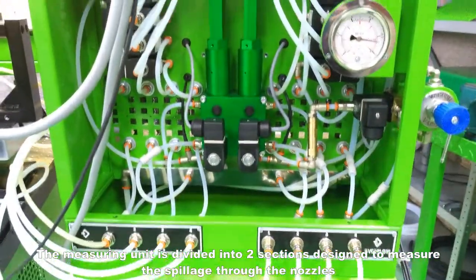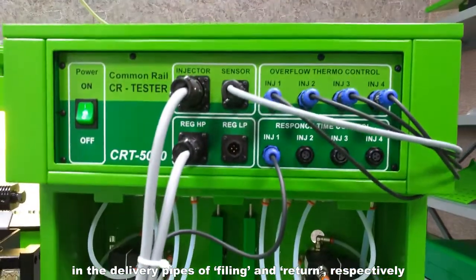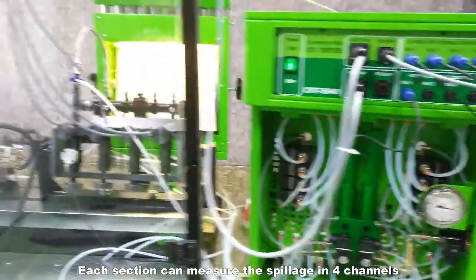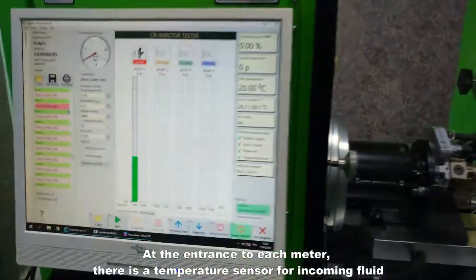The measuring unit is divided into two sections, designed to measure the spillage through the nozzles in the delivery pipes of filling and return respectively. Each section can measure the spillage in four channels. At the entrance to each meter, there is a temperature sensor for incoming fluid.